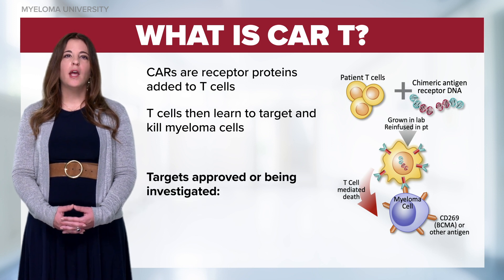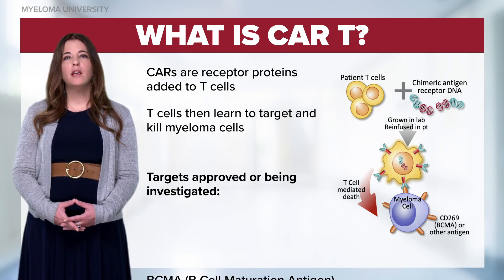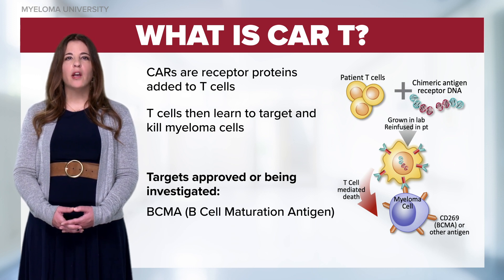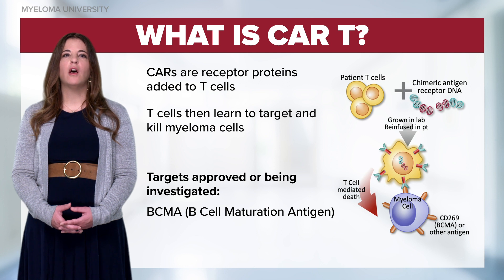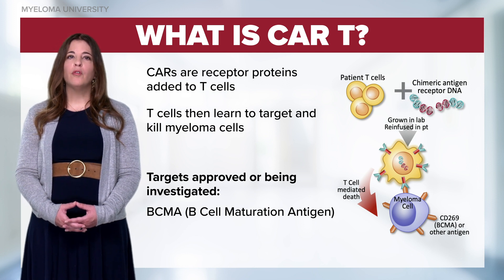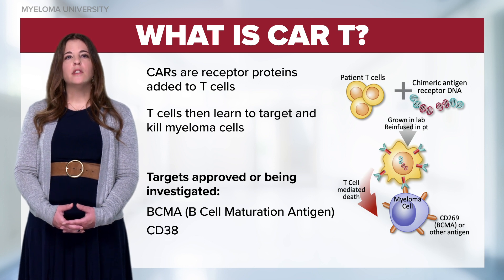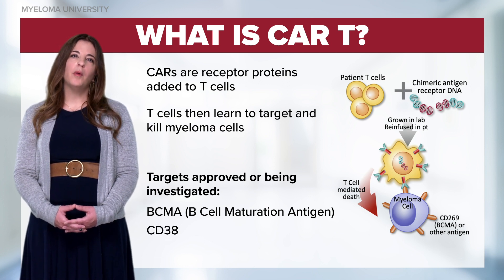Targets currently approved and being investigated are BCMA, or B-cell maturation antigen, which is an ideal target as it's universally expressed on myeloma cells and does play a role in proliferation and cell survival, as well as CD38, which is a commonly expressed antigen on myeloma cells.